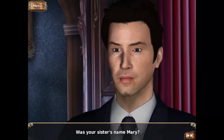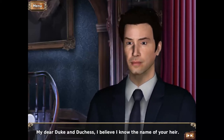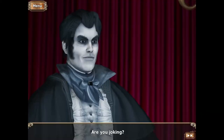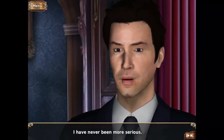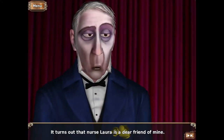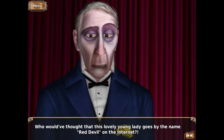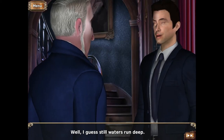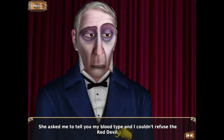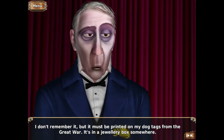I remember this very well because it happened just after my sister's tragic death. Was your sister's name Mary? Yes. My dear Duke and Duchess, I believe I know the name of your heir. Please gather everyone in the parlor and I'll explain. Are you joking? I have never been more serious. It turns out that Nurse Laura is a dear friend of mine. Who would have thought that this lovely young lady goes by the name Red Devil on the internet? Well, I guess still waters run deep. She asked me to tell you my blood type and I couldn't refuse the Red Devil. I don't remember it but it must be printed on my dog tags from the Great War — it's in a jewelry box somewhere.